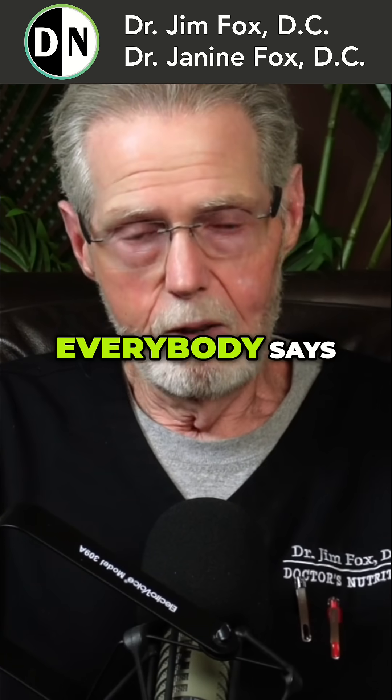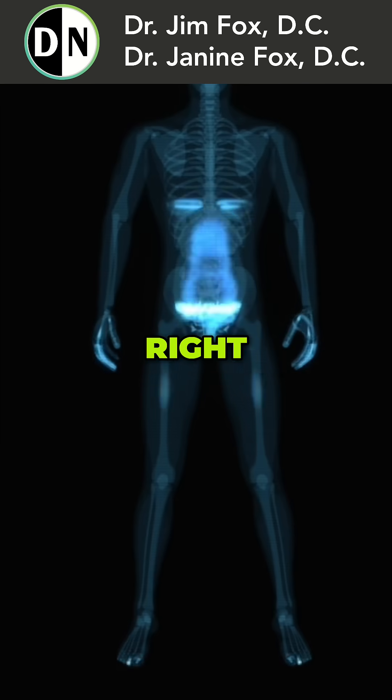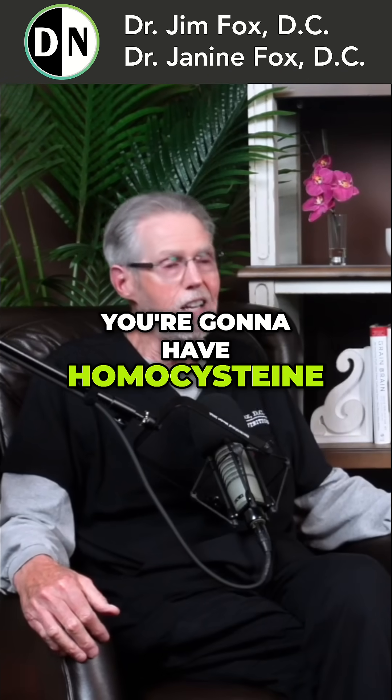Homocysteine — what is it? Everybody asks, well, what is homocysteine? It's a byproduct of living and breathing. So we're all going to have some. You're going to have homocysteine.